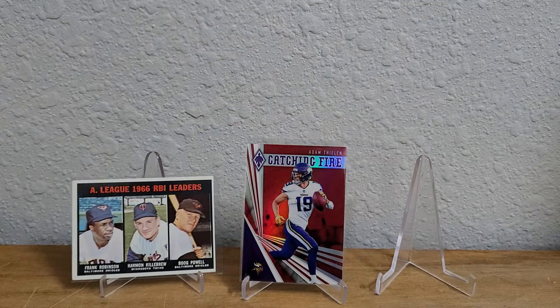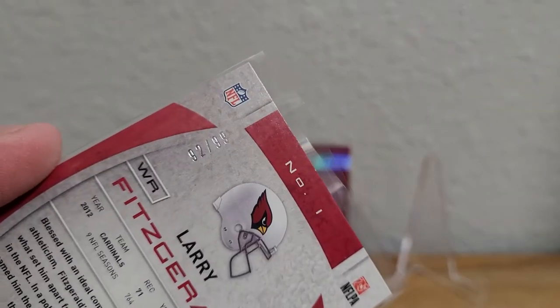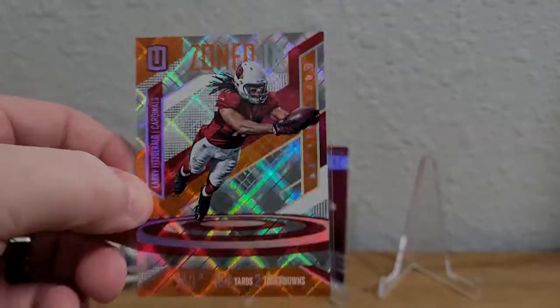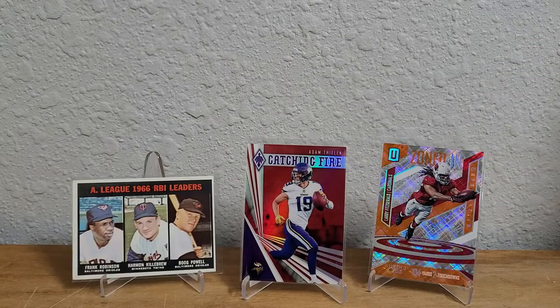I grabbed a couple cool Larry Fitzgerald cards just because they were numbered to 99 and less than a dollar a piece. First is the 2013 Totally Certified blue, numbered 92 out of 99. Then there's this very shiny 2016 Unparalleled Zoned In, numbered 57 out of 99 — beautiful card.